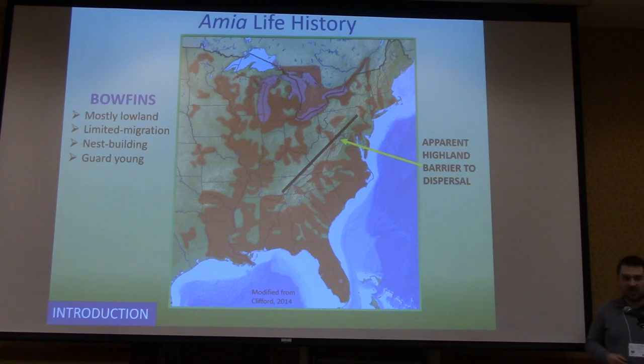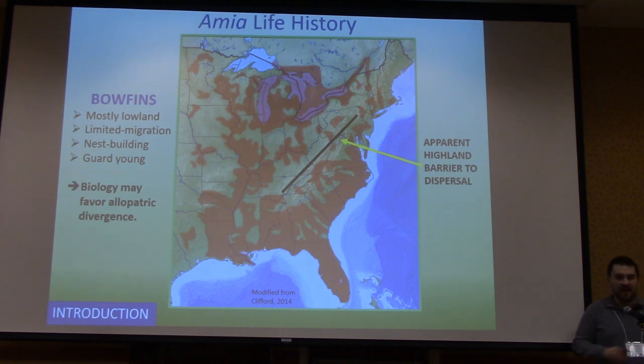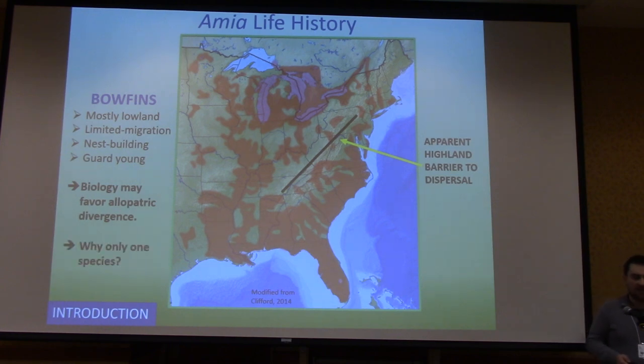Looking at genus Amia, which currently has only one species — Amia calva, the bowfin — they're mostly lowland fish with somewhat limited migration capacity. You find them in almost any lowland aquatic habitat: swamps, lakes, rivers, bayous. They exhibit a surprising amount of parental behavior for a fish considered so primitive — males build nests, guard eggs, and guard the young after they hatch. Their biology seems to favor allopatric divergence, so the question is why it's still considered only one species.